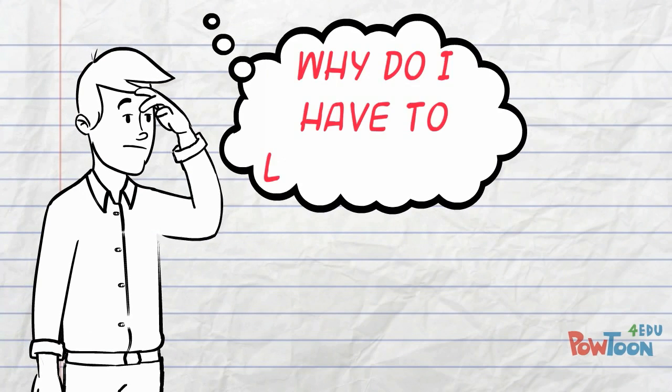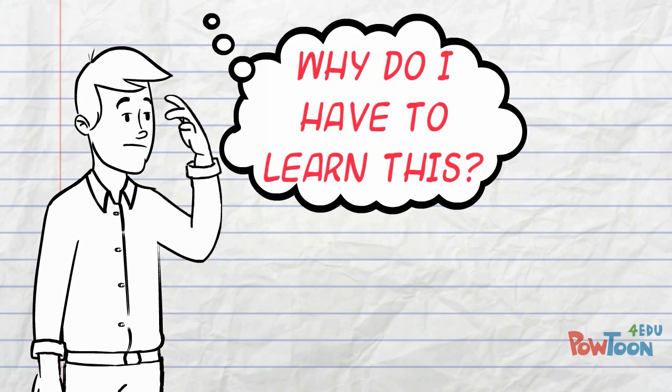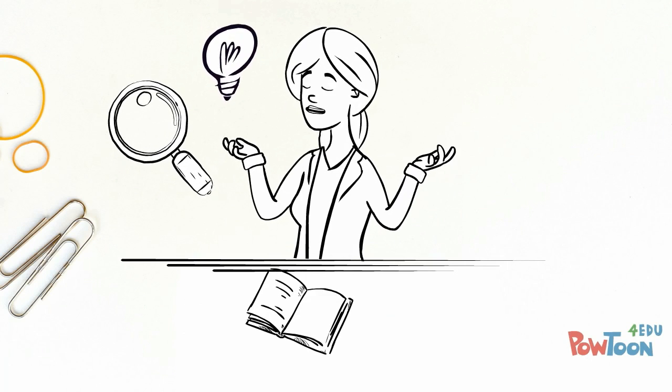Have you ever been sitting in your science class and thought, why do I have to learn this? A science research project is the ultimate answer to that question. You learn a lot of things in school, sometimes taught without an obvious purpose or goal.